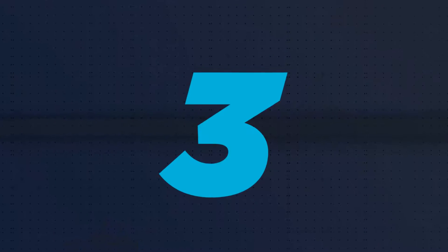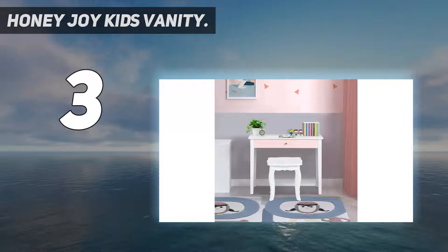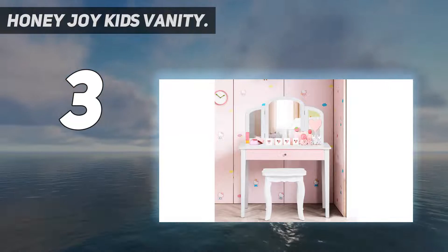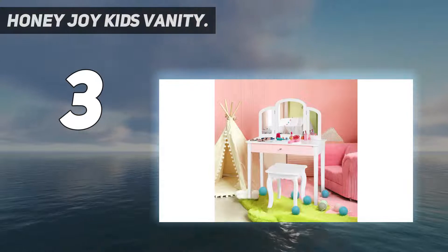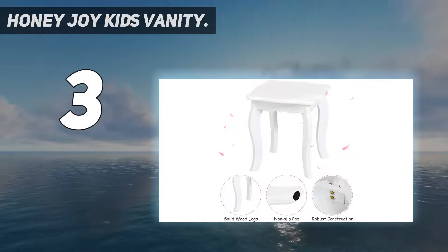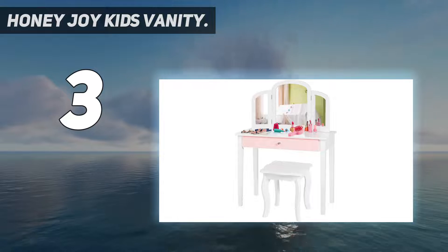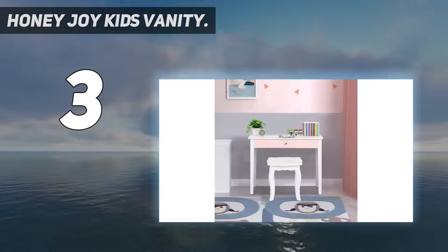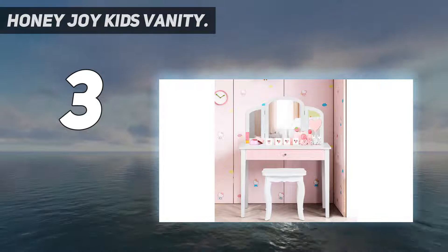At number 3, the Honey JOY Kids Vanity. Tri-folding mirror and large drawer — the tri-folding mirror with high definition can clearly reflect cute faces, allowing kids to observe their makeup and hairstyle in all directions. When the makeup time is over, girls are able to put their makeup, brushes, and toys neatly in the large drawer to develop a good habit of organizing. This is also a 2-in-1 Kids Vanity Table — the top of this makeup dressing table can be removed, so your kid can use it as a writing or reading desk if necessary.